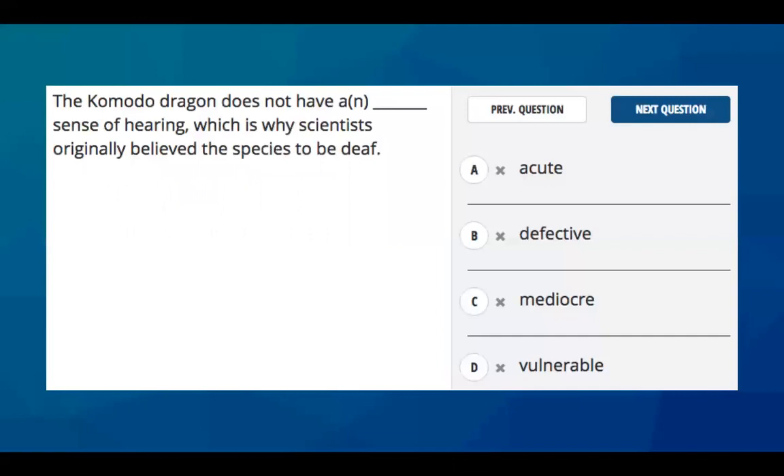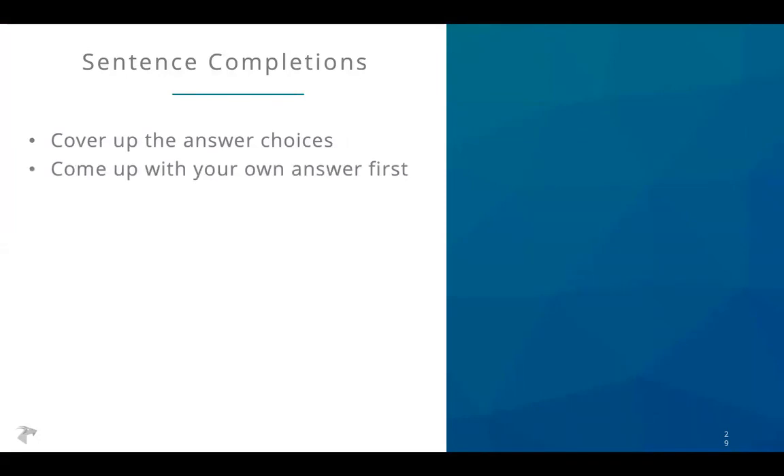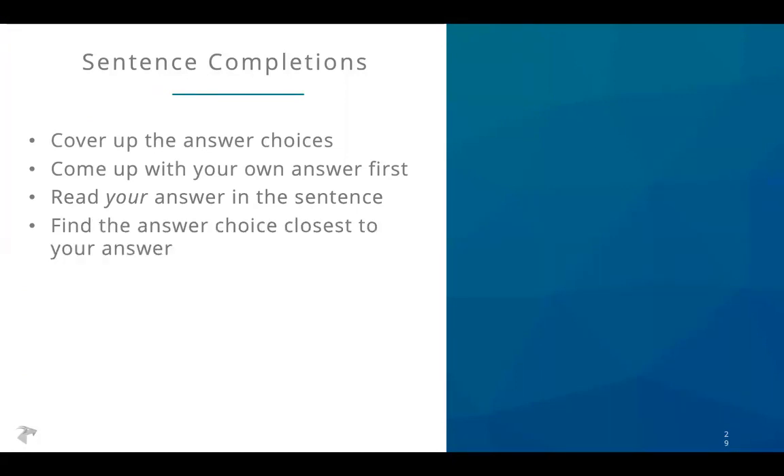Here's what a sentence completion question looks like. You have a sentence with a blank in it, and you're picking from the answer choices what should go in the blank. The strategy is similar: cover up the answer choices first, come up with what should go in the blank, then read your answer in the sentence and make sure it makes sense. Find the answer choice closest to yours, read that one in the sentence to make sure it makes sense, and then move to the next question.